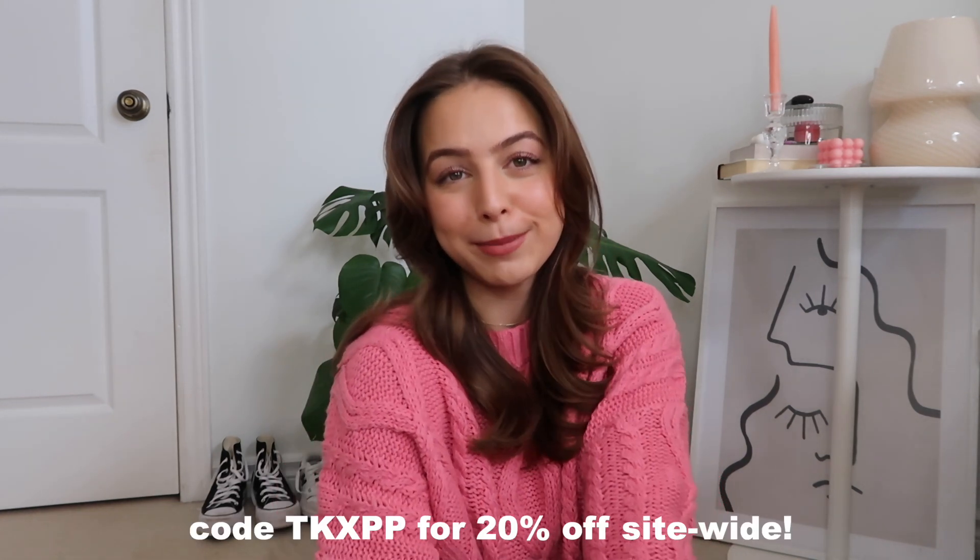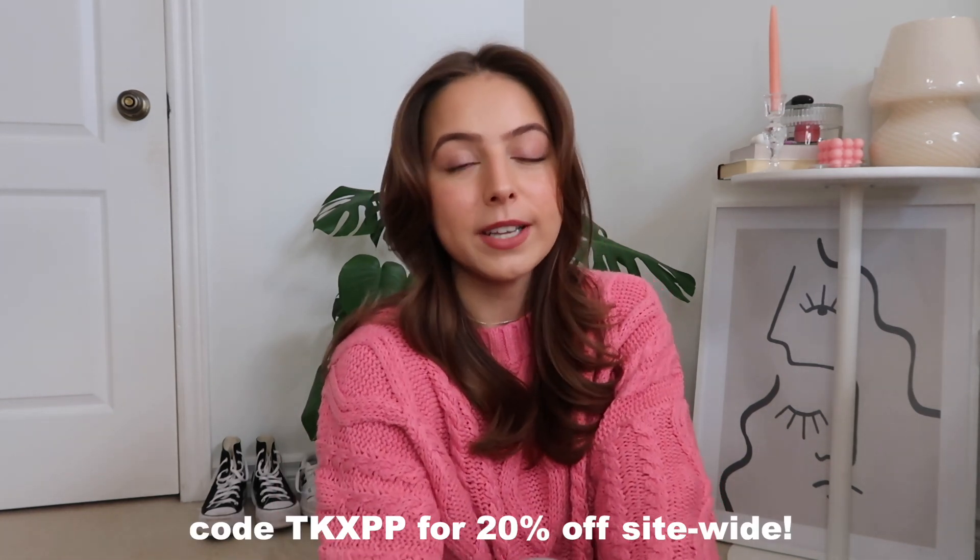You can use my 20% off site-wide discount code TKXPP — it's such a good deal, and honestly I use my own discount code so many times. Don't forget to like, comment, and subscribe, and I will see you guys in a few days. Bye!